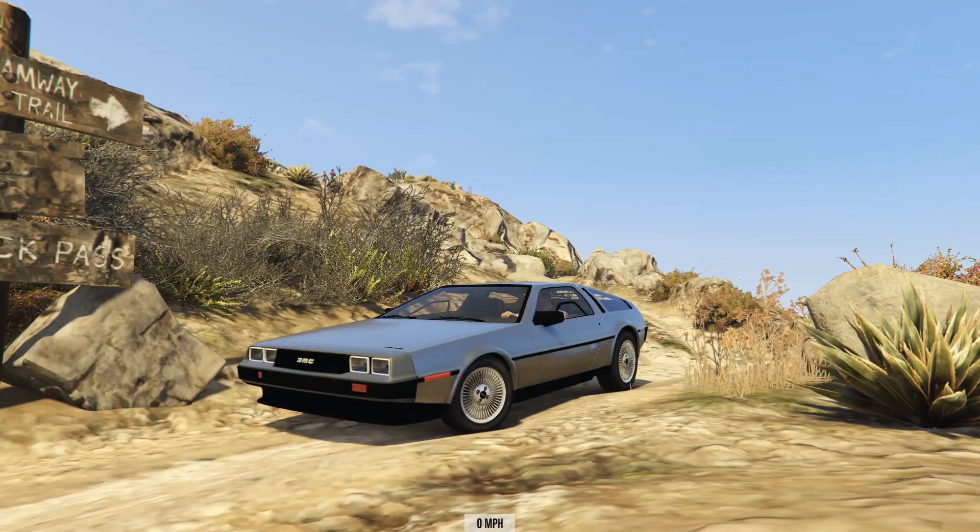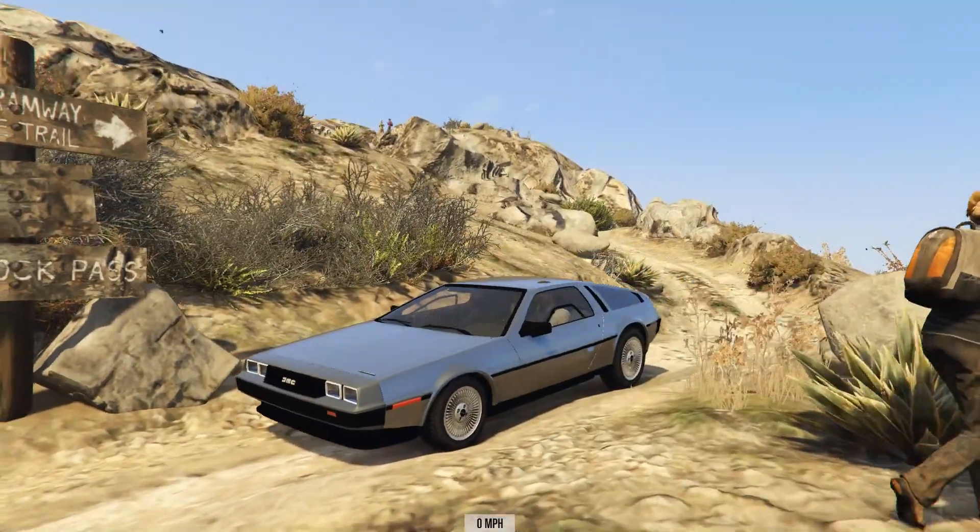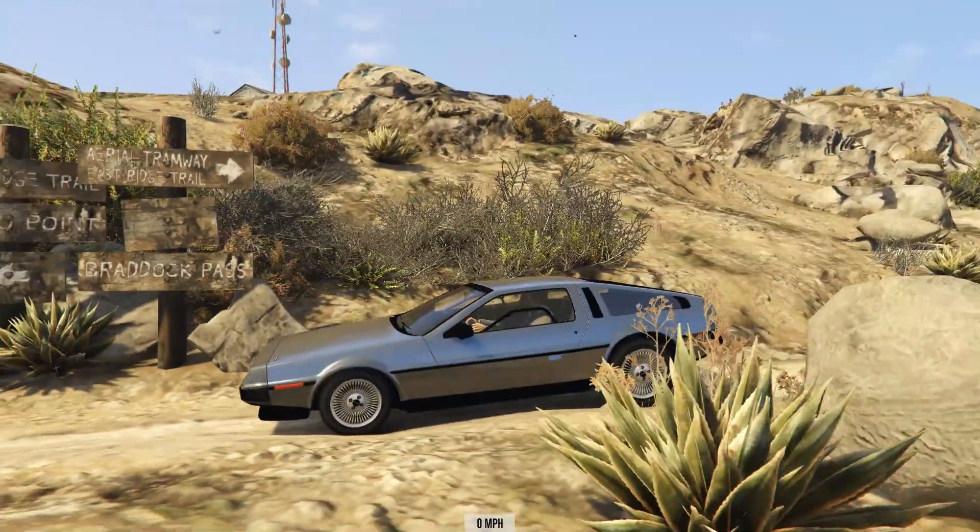Hello and welcome to the show. I'm here at the top of Mount Chiliad for some more downhill chaos.